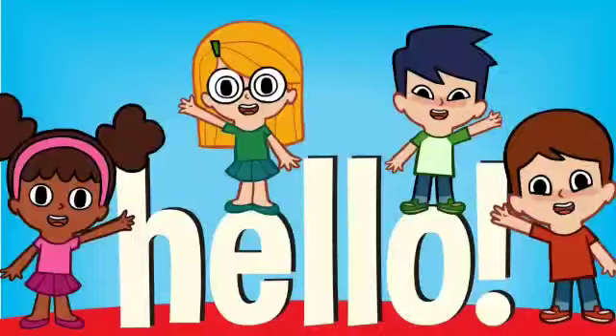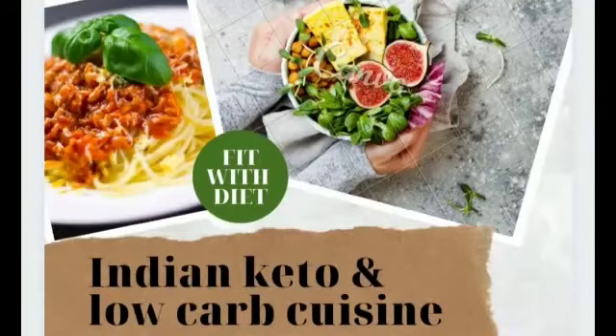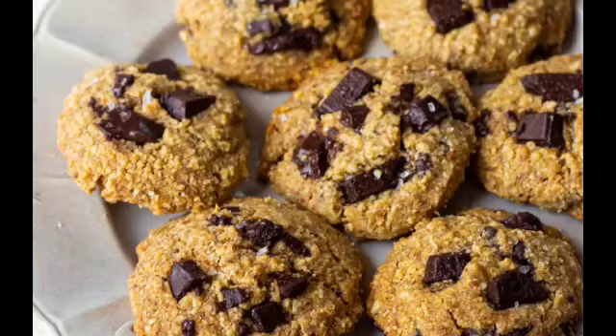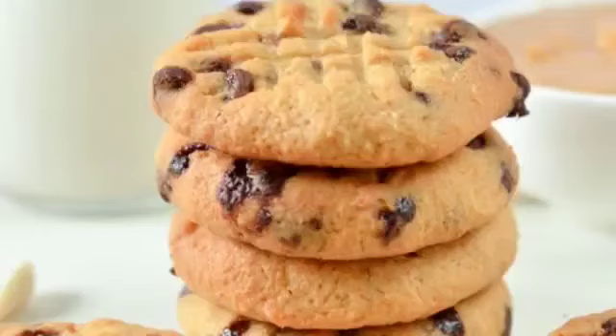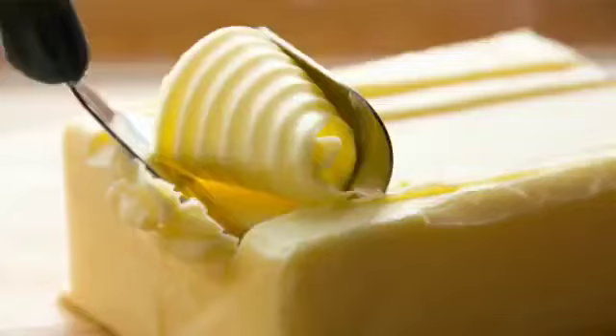Hello friends, welcome back to the channel Indian Keto and Loka Kuisine. We always crave for sweets during our weight loss journey. Why don't you eat cookies today? Yes, absolutely homemade cookies — tasty, delicious and healthy. What are the ingredients?